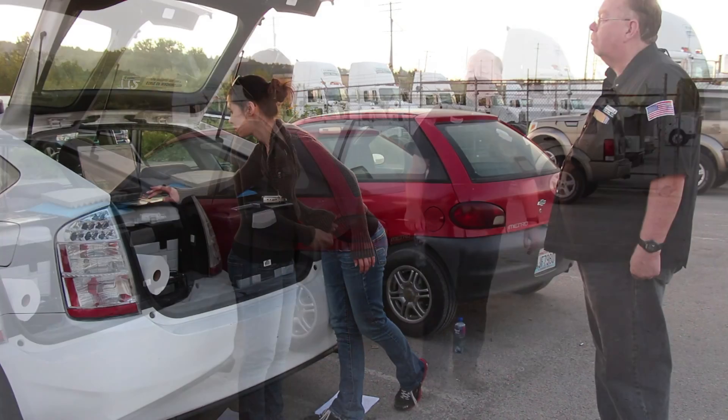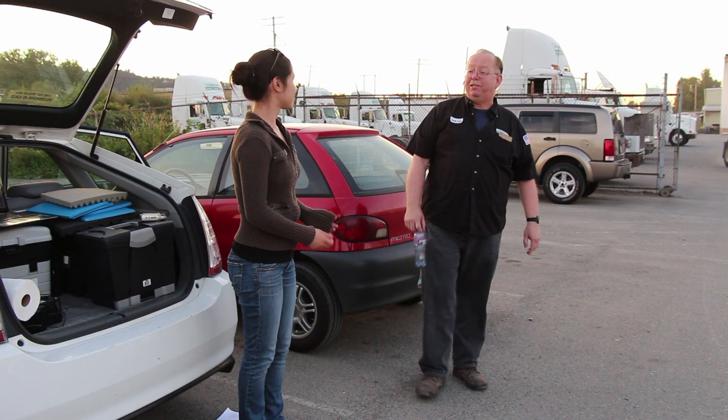You're actually pretty stable compared to some of the other truck drivers.